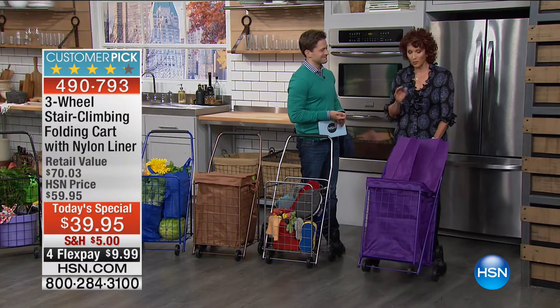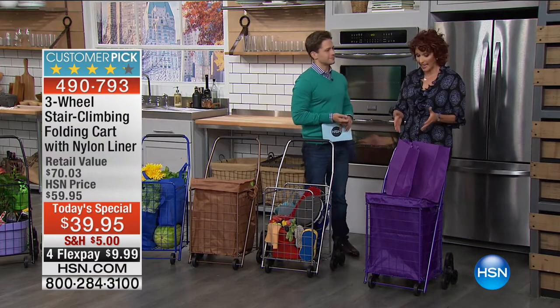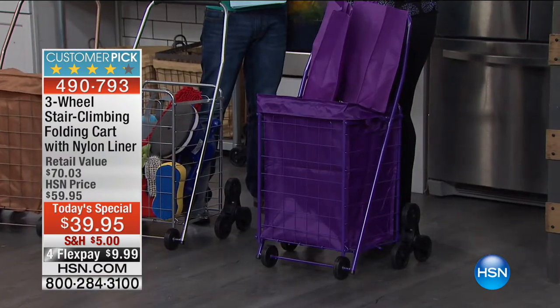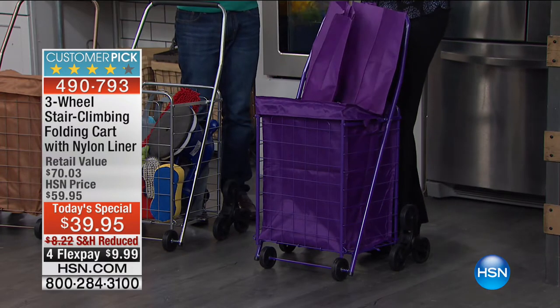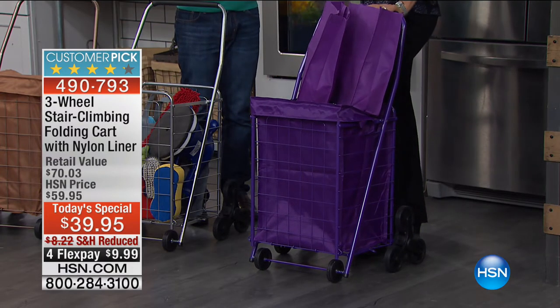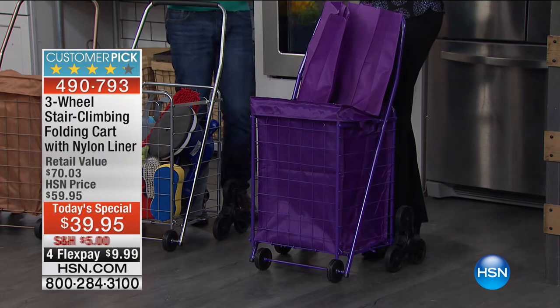What's really nice is the liner that you get for the bag — it has a top on it, which means you can keep all your stuff private if you want. This actually gives you the opportunity to have organization and schlepping, which I like.